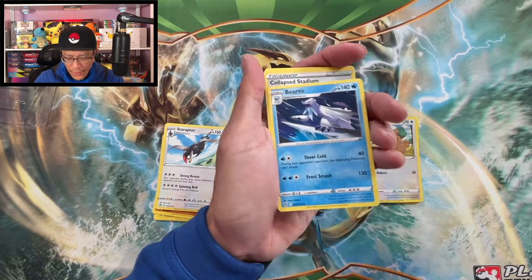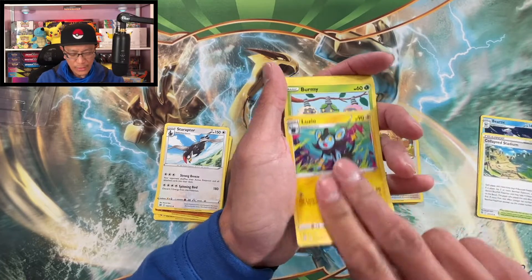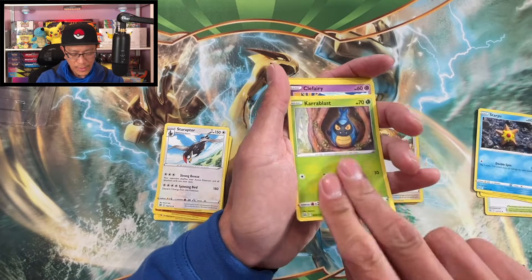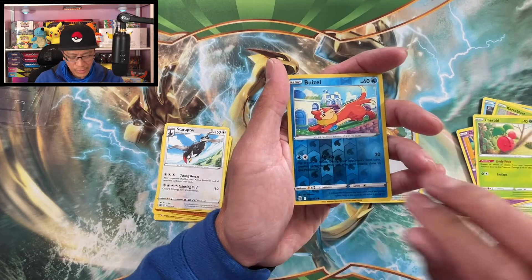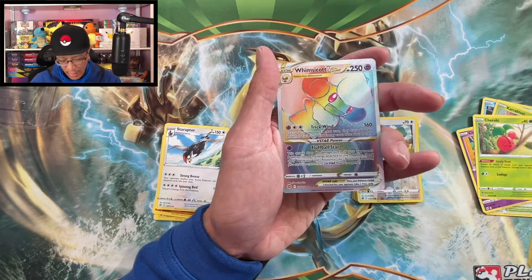Water Energy for this one, Beartic, Collapse Stadium, Luxio, Burmy, Starly, Crabrawler, Clefairy, Cherubi, Whimsicott — reverse holo.